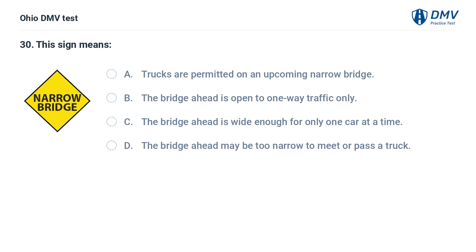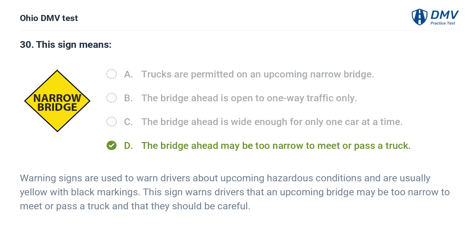This sign means: A. Trucks are permitted on an upcoming narrow bridge. B. The bridge ahead is open to one-way traffic only. C. The bridge ahead is wide enough for only one car at a time. D. The bridge ahead may be too narrow to meet or pass a truck. The answer is D. Warning signs are used to warn drivers about upcoming hazardous conditions. This sign warns drivers that an upcoming bridge may be too narrow to meet or pass a truck and that they should be careful.